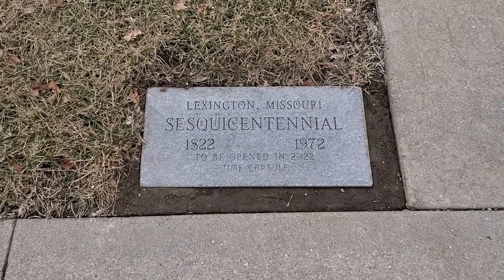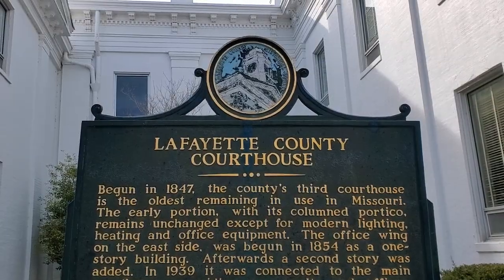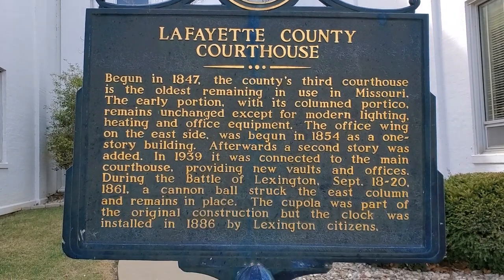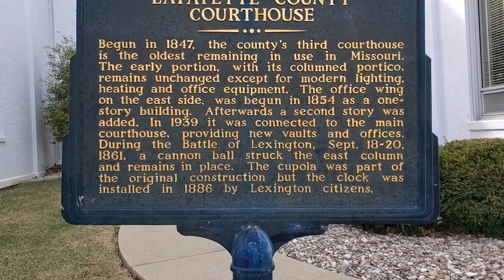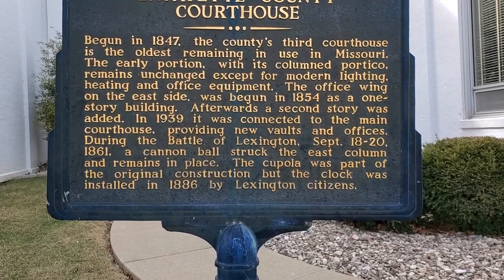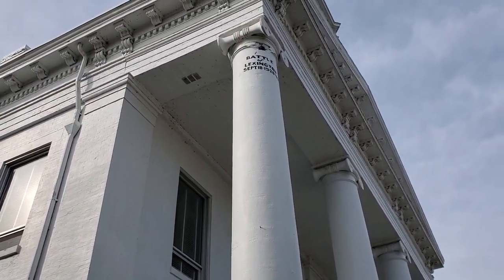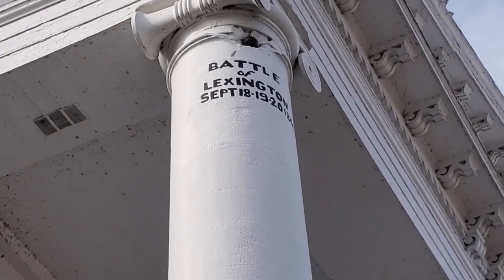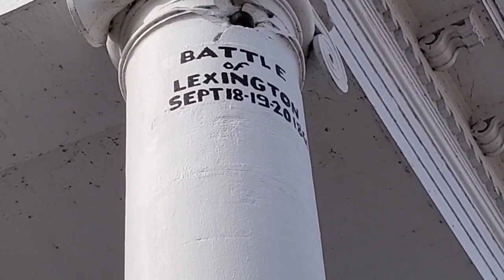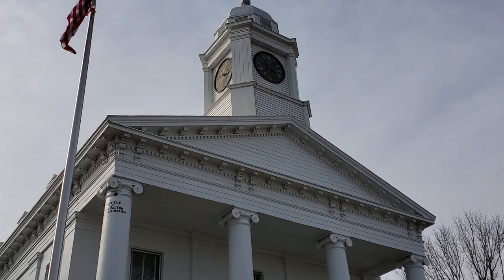It might be interesting to see what they have in there and what they pull out. This is the Lafayette County Courthouse — they go into some of the history here. Down at the bottom it says: during the battle of Lexington, September 18th through the 20th of 1861, a cannonball struck the east column and remains in place. That's pretty interesting — that cannonball is right up there, still stuck in there. Isn't that fascinating that it didn't do enough damage that they could keep it in there?